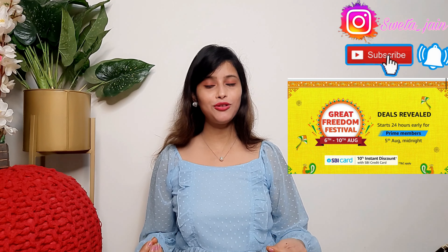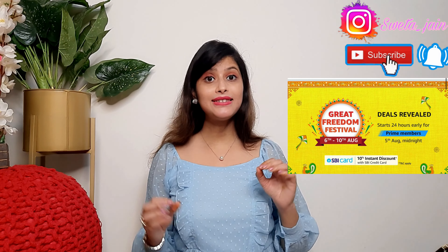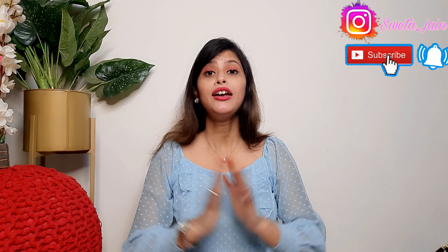Hi everyone! Once again, welcome back to my channel! So, I will tell you about today's video. Today's video is a Hues Bag Collection — you will find all variety of bag techniques.